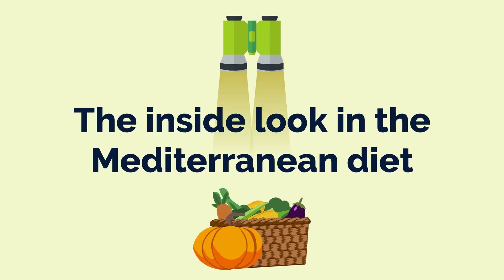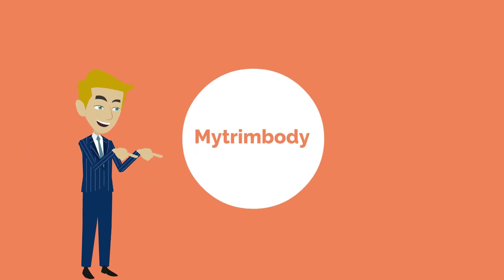The Inside Look into the Mediterranean Diet. Welcome to the MyTrimBody YouTube channel. If you get value from it, please give a thumbs up.